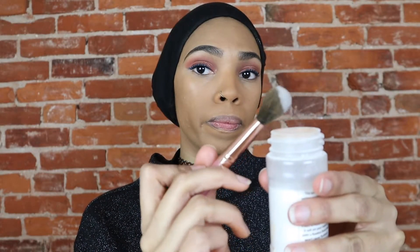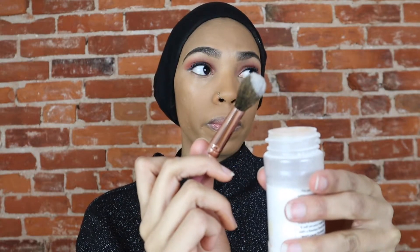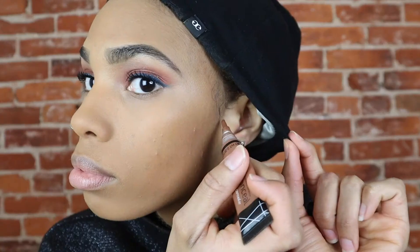I use the smallest amount of powder just because I don't like my under eyes feeling dry. And I use a little bit of contour as well because my face is pretty slim and I only use it to warm up my face anyway.